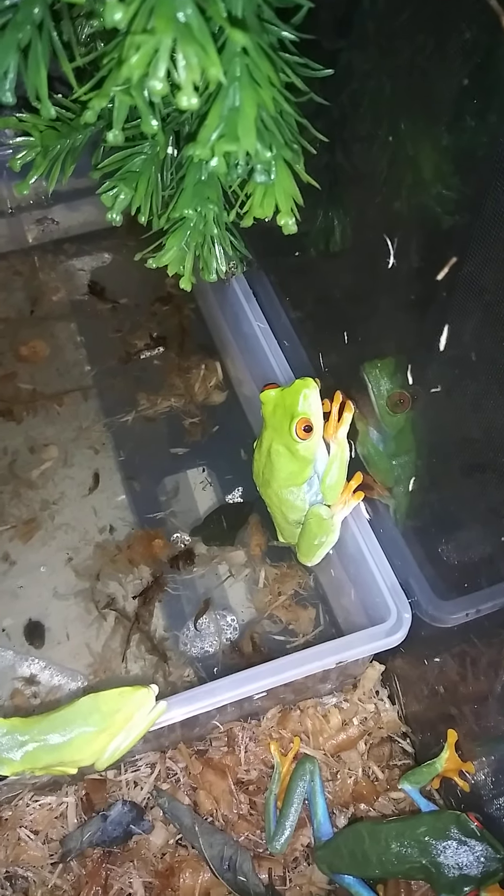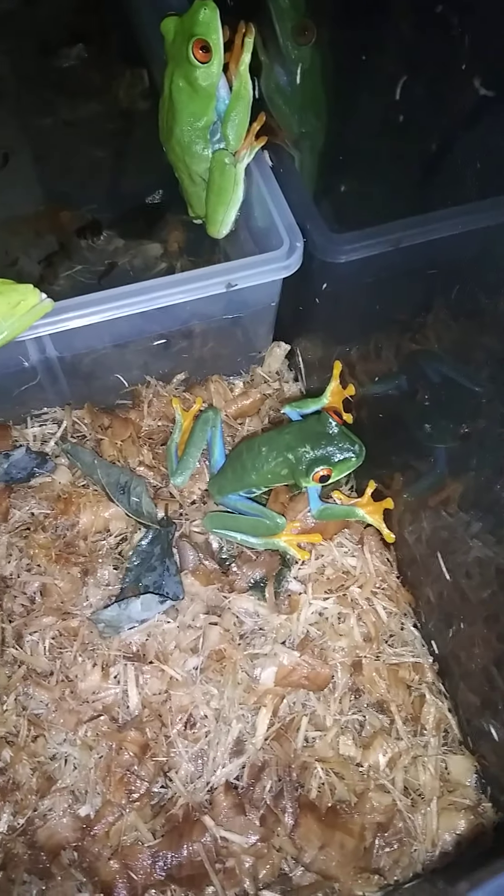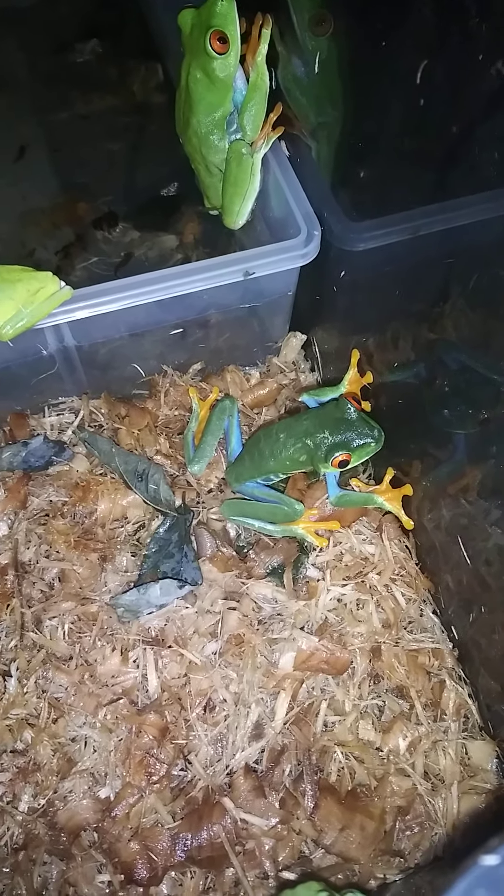One of the big females down there, and another one of the females right there. And those two over there are the males.